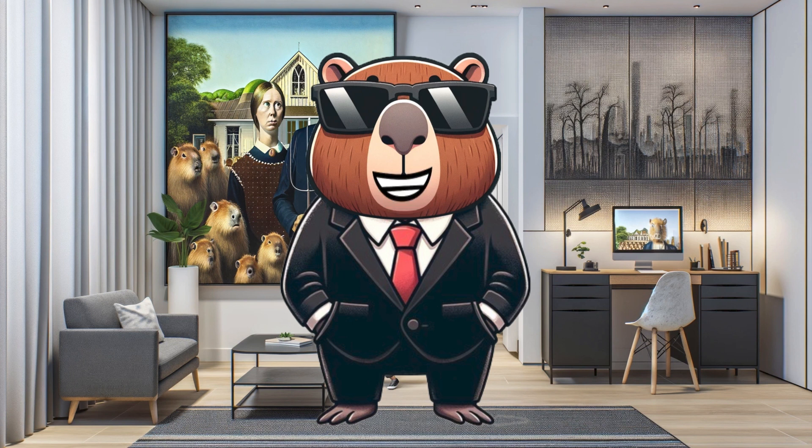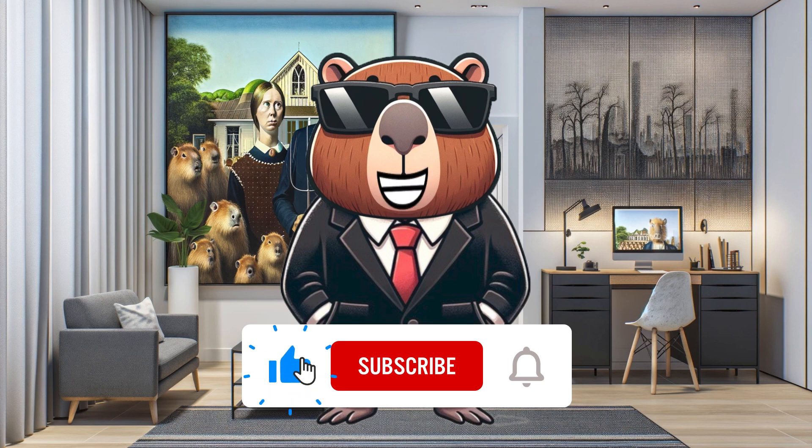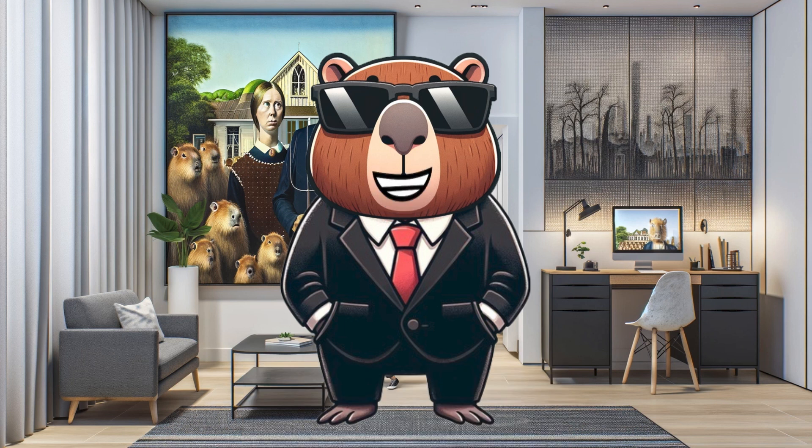Thanks for joining us on this exploration of Kadena Spire Key. If you're as excited about this innovation as we are, don't forget to like, share, and subscribe for more updates. Stay tuned for more insights and join us in embracing the future of blockchain technology with KDA Cappy. Until then, keep exploring, keep learning, and stay engaged with the ever-evolving world of the Kadena blockchain.